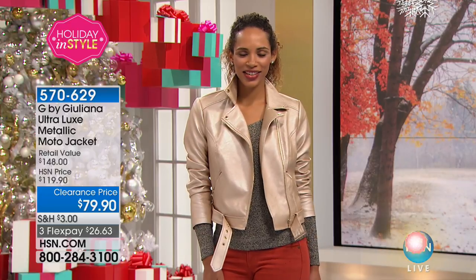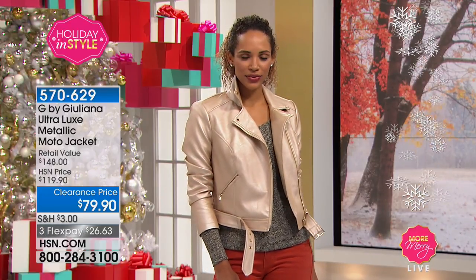You would never believe it, but you can machine wash this. And for this time only — first time we've ever done this — we took $40 off the price of this jacket.